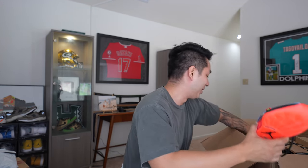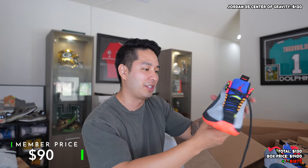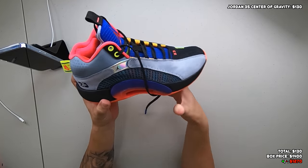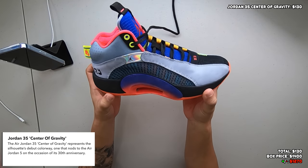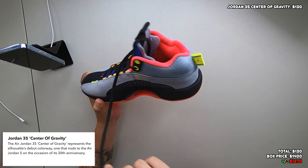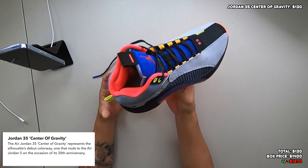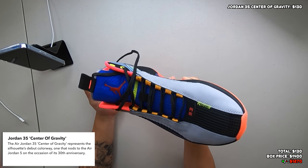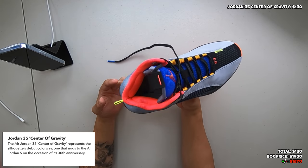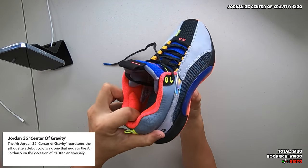We're gonna start it off with this one right here — I believe this is the Jordan 35s. I can't keep up with all the new versions of Jordans, but this thing is actually not bad at all. It is a size 8. No idea what the colorway is, but I like the color scheme on this — it's a little flashy, but for a basketball performance shoe, flashy shoes on the court that stand out is really what you're going for.